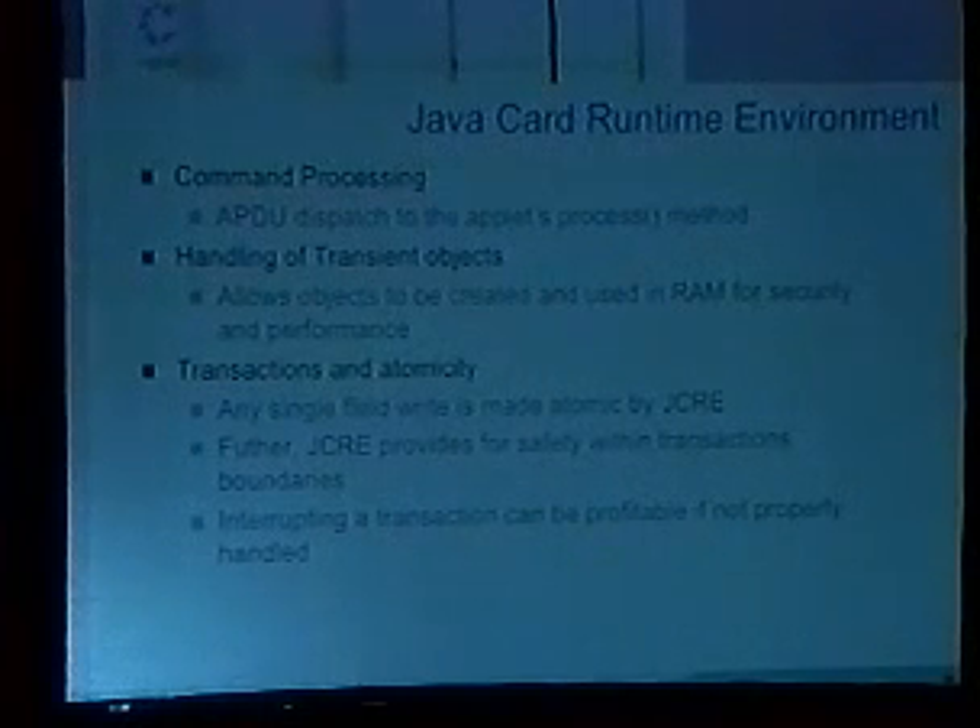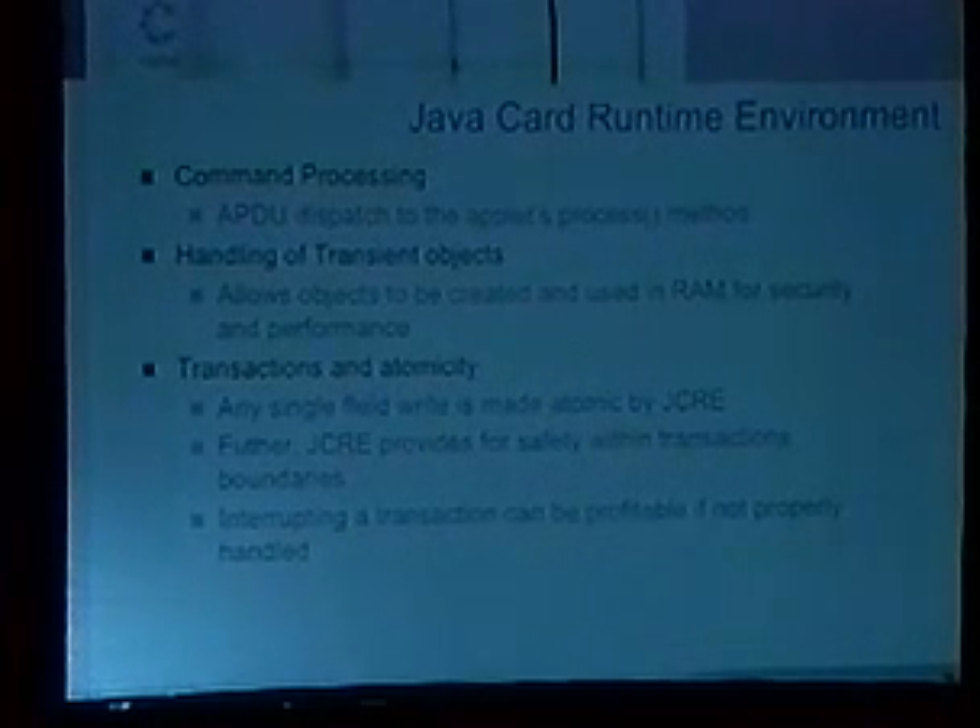The JCRE handles command processing — when you send a command to the card, it's not your applet that gets it first. The JCRE gets it and makes sure everything's okay, then passes it off to your applet. It handles transient objects — if you want to do something in non-permanent memory, you can have it in RAM. If it's a key or crypto manipulation, you do it all in RAM, so when you pull power from the card you're not able to figure out what was happening. It also provides a mechanism for transactions — if you're doing something sensitive like decrementing the stored value counter, you wrap it in a transaction handler with begin/end transaction, and if anything goes wrong the JCRE will roll back to the values before the transaction started.